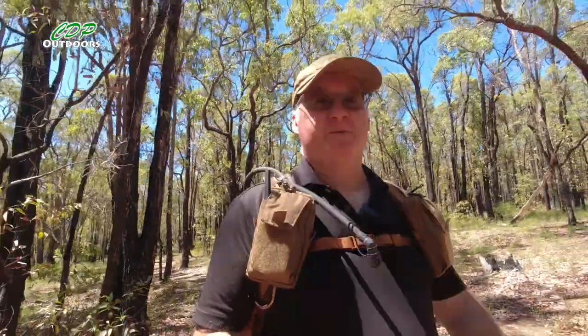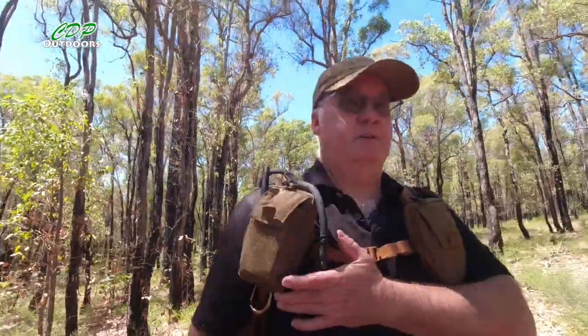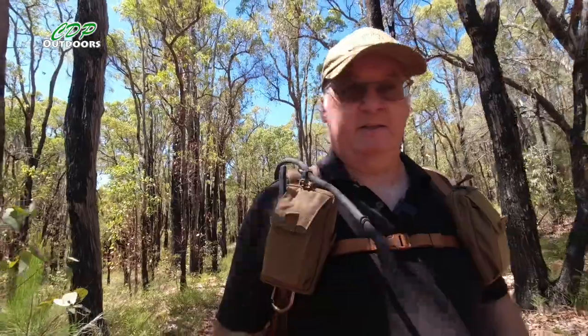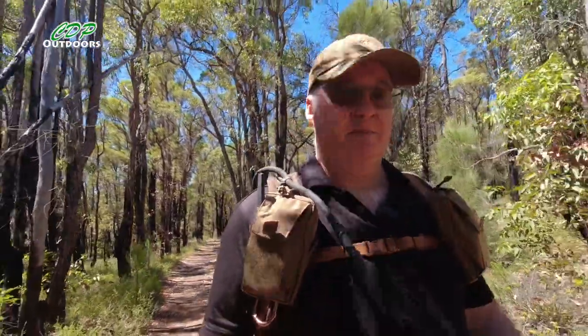G'day, I'm Clive and welcome to CDP Outdoors. It's a little quick update video about what's been going on since I hurt my knee. You'll probably notice I've been doing a few more of the review videos — I've just finished doing one about the NavTal pouch, which you'll probably see going up in the next week or two.